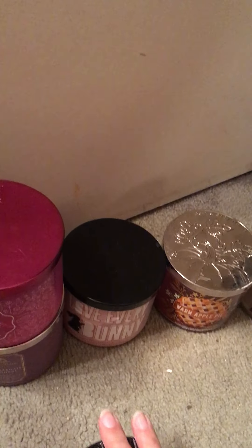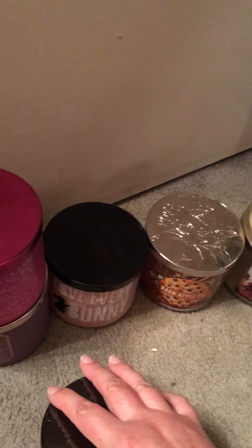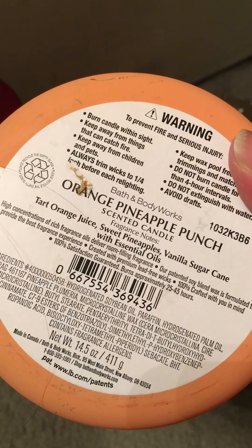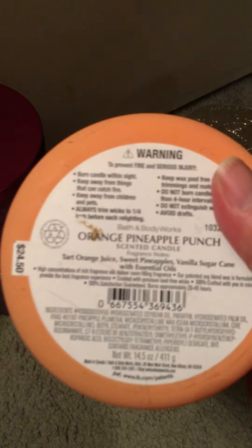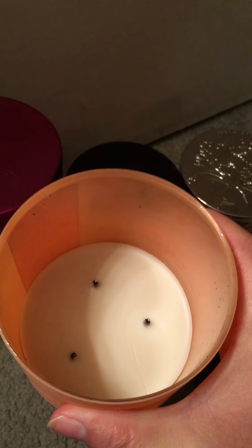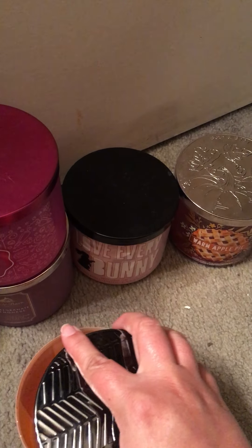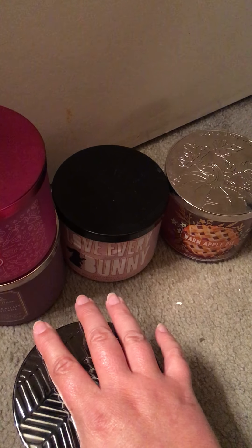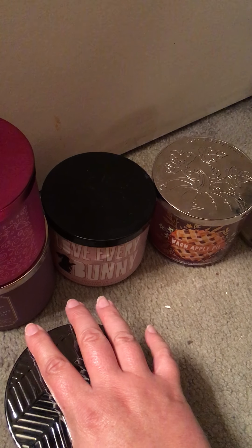The next one is probably my favorite out of all these, at least from the season. This is the Orange Pineapple Punch — Tart Orange Juice, Sweet Pineapple, and Vanilla Sugar Cane. Complete with what looks like a hair on the bottom, but that might just be the jar. Here's the inside. This candle was wonderful — at least an 8 in the strength and throw department. You smell the orange, you smell the pineapple. Kind of like a colada scent without the coconut.